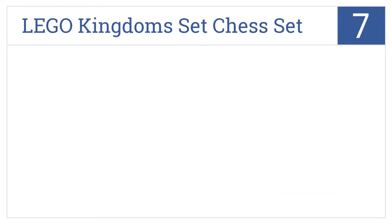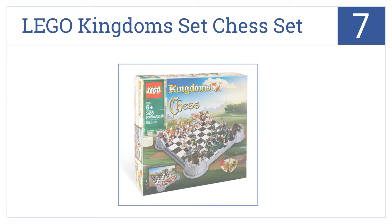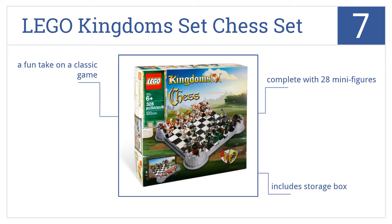Now for number 7, the fun is just beginning when you complete construction of the Lego Kingdom Chess Set. Once it's built, let the games begin. It comes complete with 28 minifigures, it includes a storage box, and it's a fun take on a classic game.